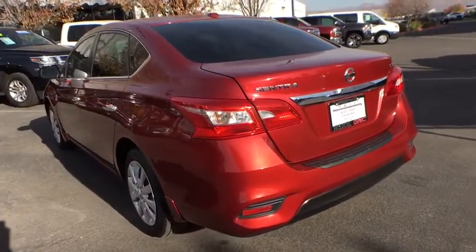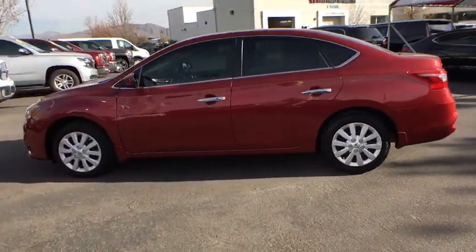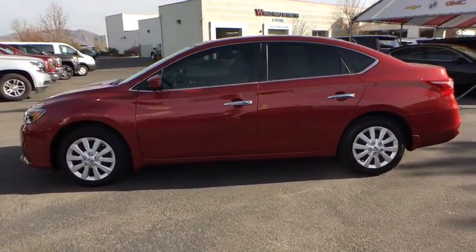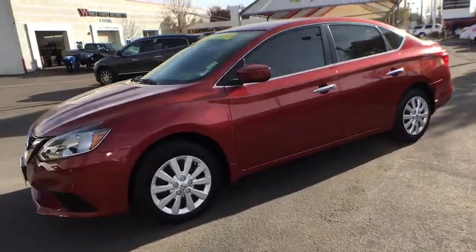Keyless entry, stability control, traction control, anti-lock braking system, steering wheel audio controls, backup camera, Bluetooth, leather-wrapped steering wheel, power steering, adjustable steering wheel.